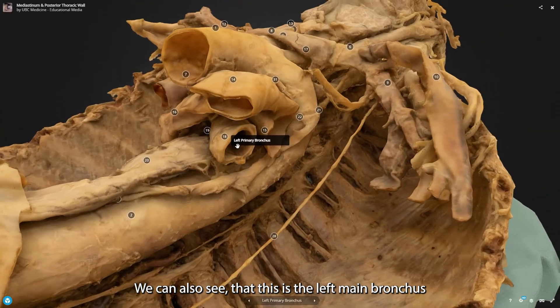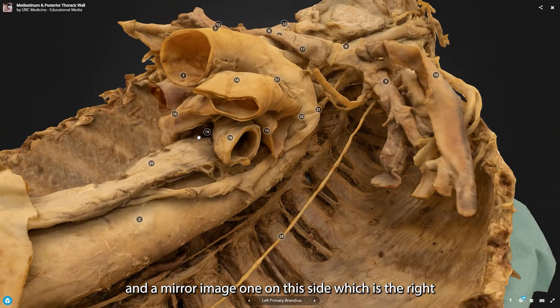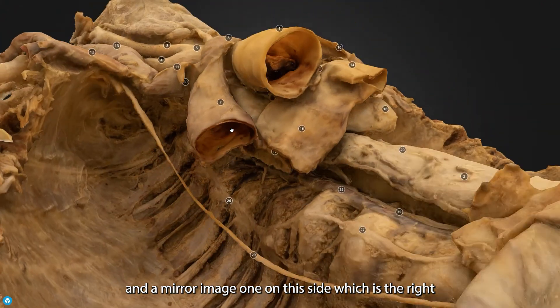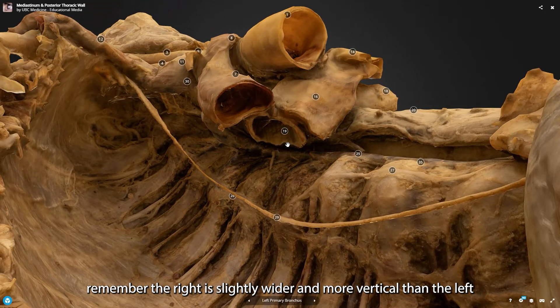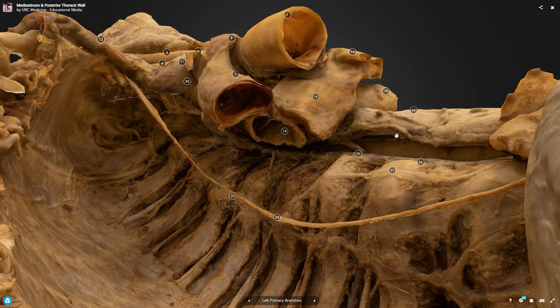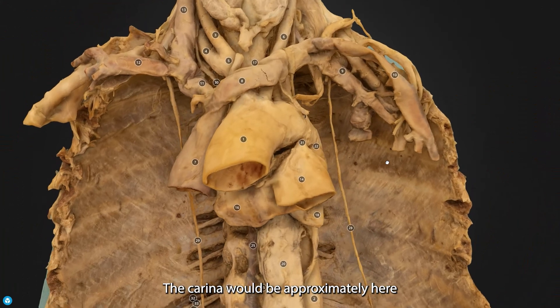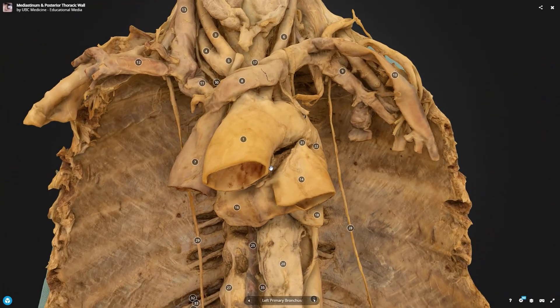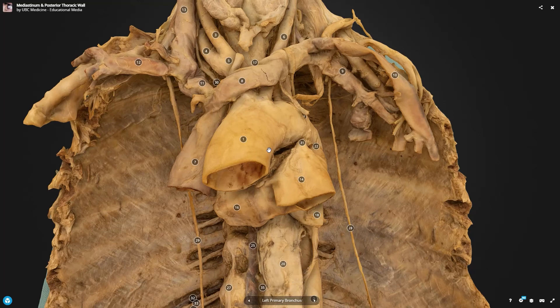Zooming back in, this is the left primary bronchus — the left main bronchus — and we have a mirror-imaged one on the right side. Remember, the right is slightly wider and slightly more vertical. The carina will be approximately here — that's where the trachea bifurcates into the left and right main bronchi.